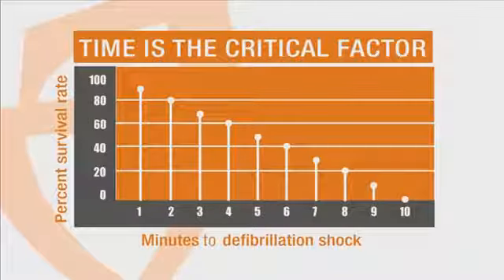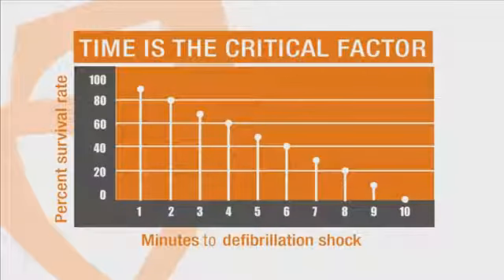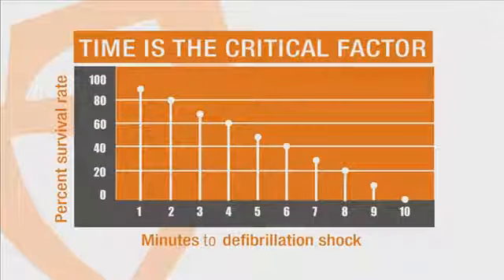A heart attack is a mechanical problem caused by a blockage of arteries to the heart muscle. Sudden cardiac arrest is a massive problem in Australia. Over 30,000 people each year suffer a sudden cardiac arrest and currently only between 2–5% of people survive. For every minute of delay, your chance of survival declines by 10%, so there is only a 10-minute window of opportunity. In Australia, ambulance response times are on average between 10–12 minutes, so the only guarantee of getting a defibrillator there in time is by having one on site.